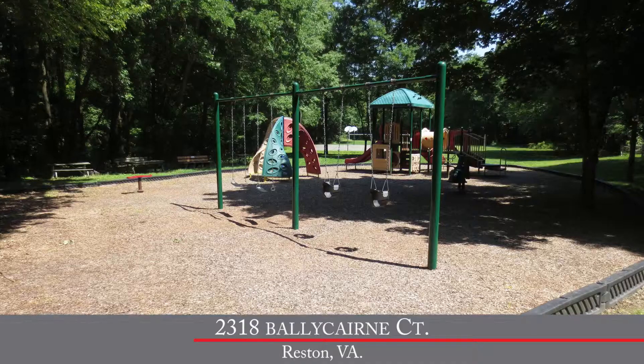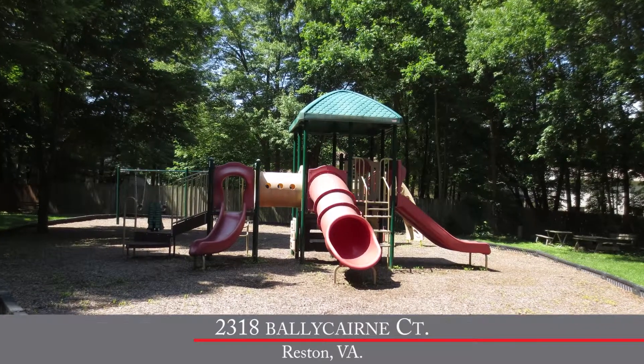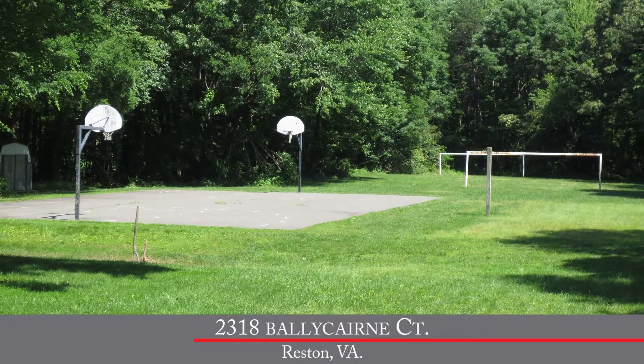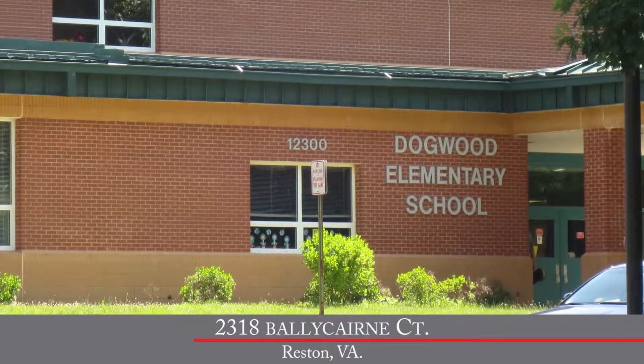Now let's talk about the community a little bit. Stratton Woods has a couple of nice features — we've got a community playground and park with a basketball court, soccer field, and a tot lot for the kids. Another nice feature is the community elementary school, Dogwood Hills Elementary School, located just around the corner. So you've got it all right here in Stratton Woods.